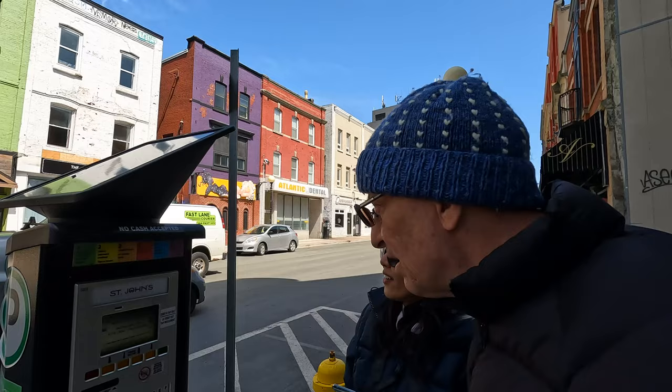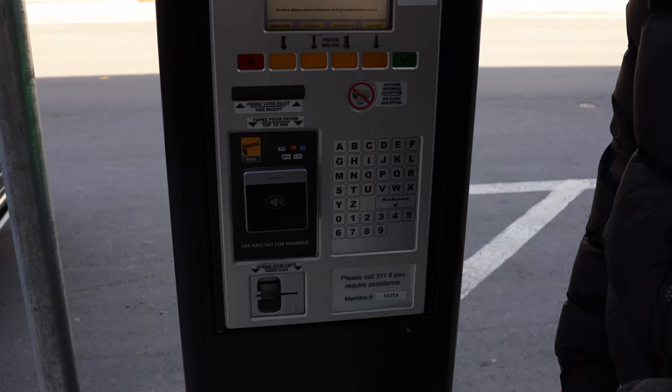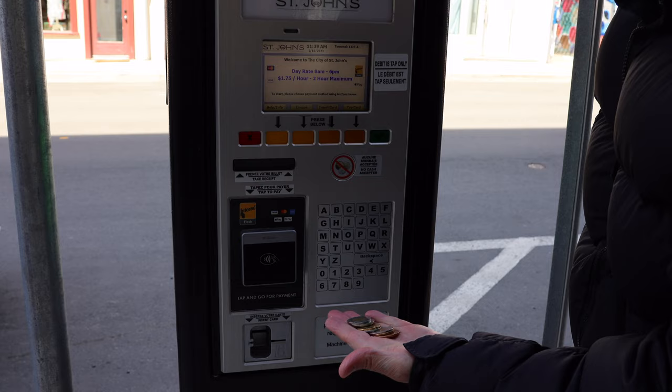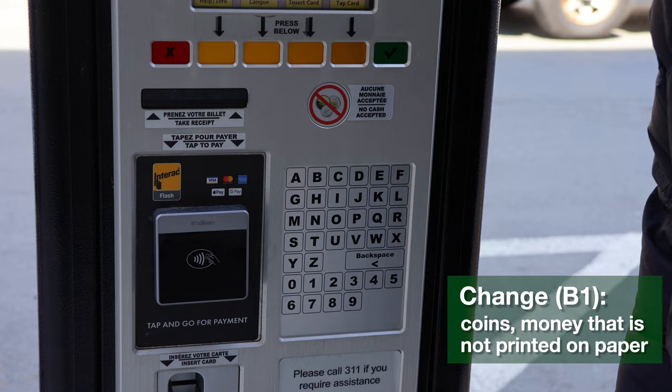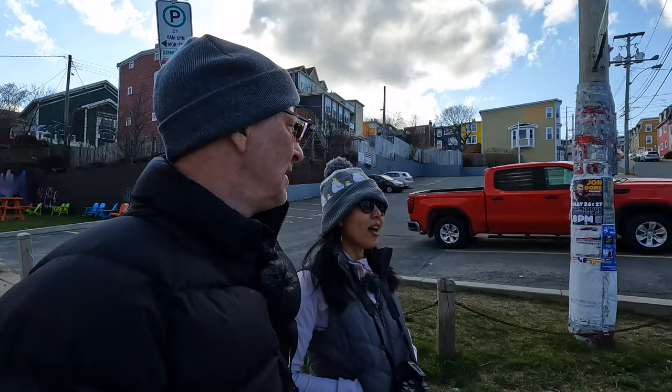First, press any button. It shows the payment methods. It's only $1.75 for two hours — that's not too bad. Interestingly, I got out money to pay for our parking. Normally you can put in change to pay for parking, but in St. John's, no coins are even accepted. So we're going to have to pay using either our phone or a debit card.